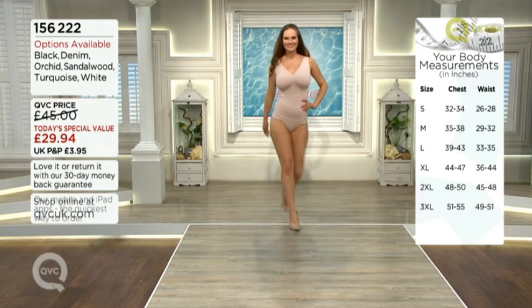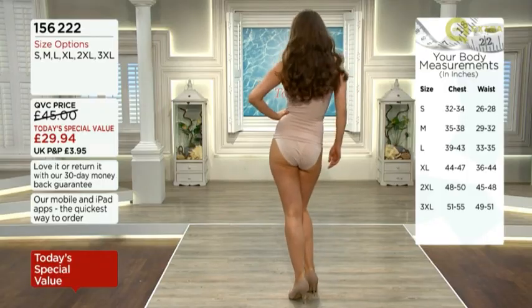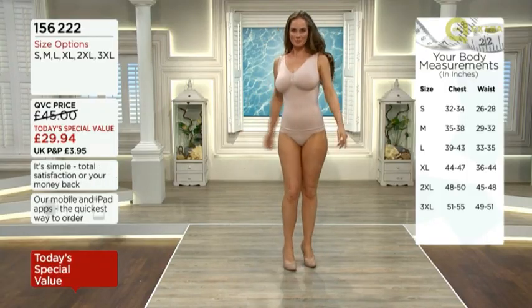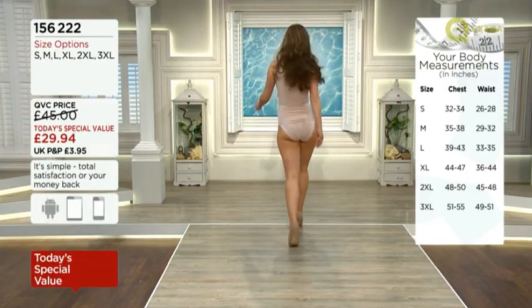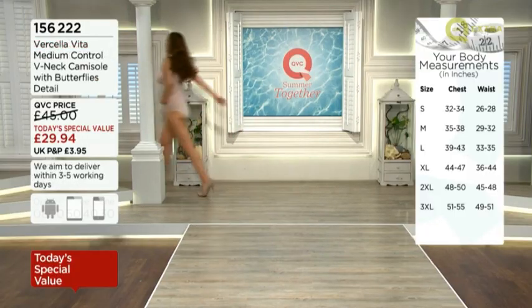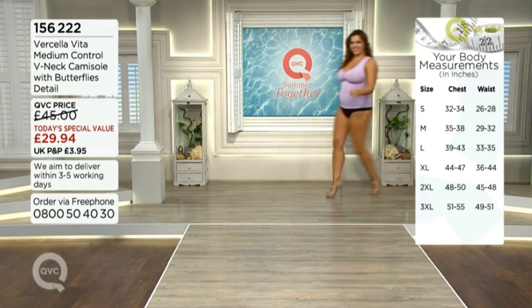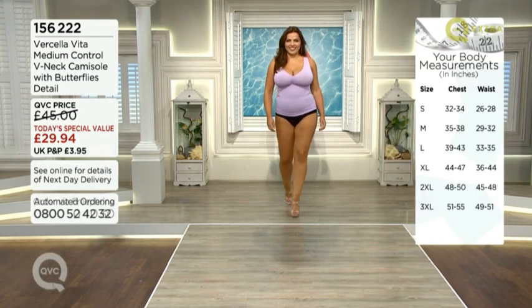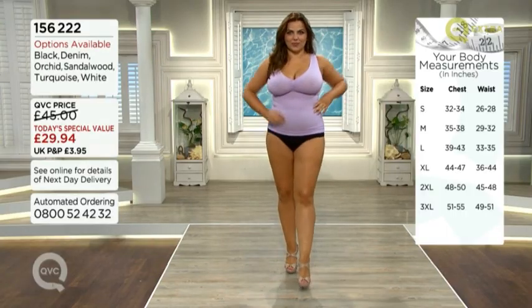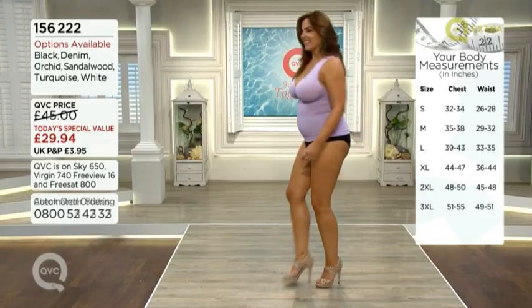This is a gorgeous sandalwood option. And this is the gorgeous Debra-Ann. If you're looking for a nude option — maybe it's your first chance to get Vachella Vita — this is a perfect opportunity because it will go underneath absolutely everything. Debra-Ann wears a small if you're used to her sizing on QVC; she's one of our regular models. Natasha is usually a 16-18 high street and would usually choose a large because of those chest sizes.